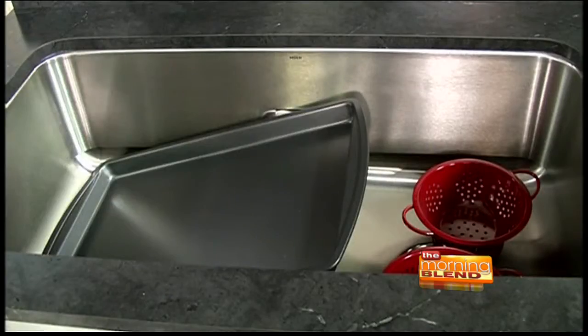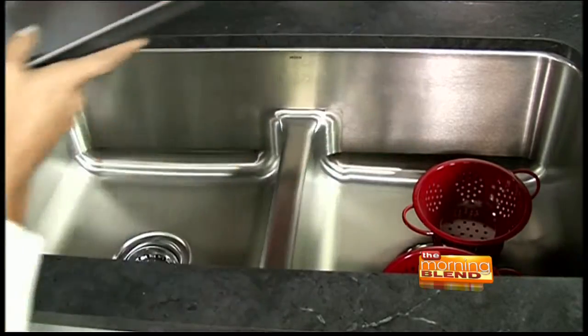One thing that I think is really important is changing out your sink and your faucet. A lot of my design philosophy is to make sure that the function is just as important as the way it looks. One of my favorite sinks is by Moen — it's called the Low Profile Divide. I love it because it's big and has a lot of room, just like a farm sink does.